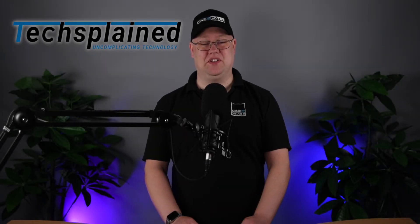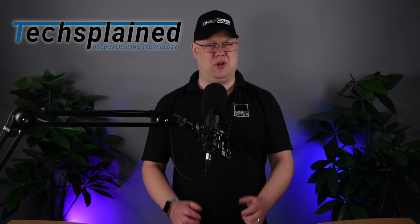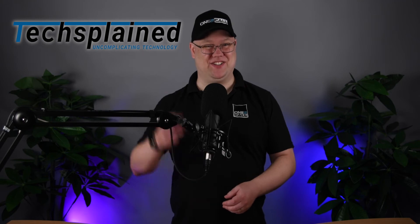Hey, it's AJ here for TechSplained, and today we're going to be talking about using multiple computers. Is it possible to use more than one computer? And why would you need to? And would you have to use more than one keyboard and mouse? So let's get started.